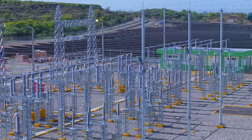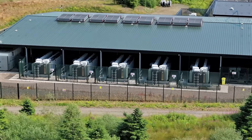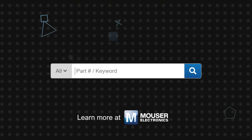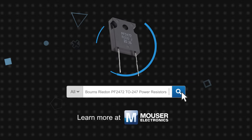The high power capability, pulse handling performance, and stability make the Bourns' Riedon PF2472 TO247 power resistors suitable for AC-DC and DC-DC power converters, battery energy storage systems, capacitor recharge and discharge circuits, and many other high power applications. Bourns' Riedon PF2472 TO247 power resistors are available now on Mouser.com.